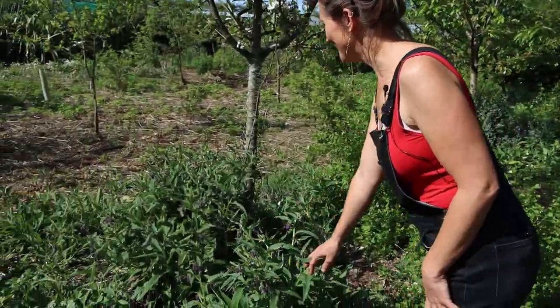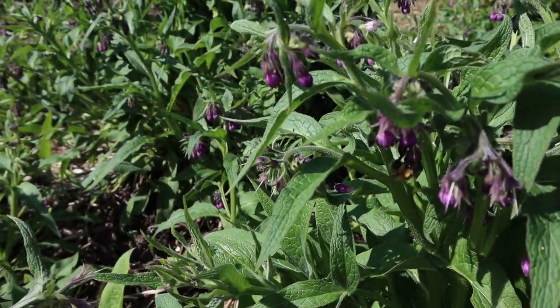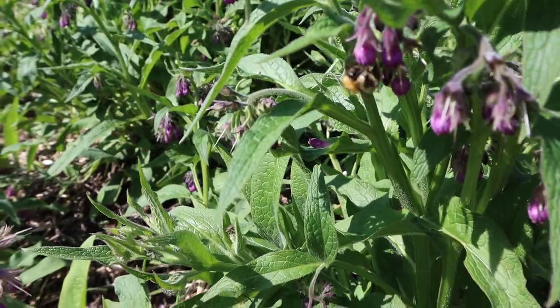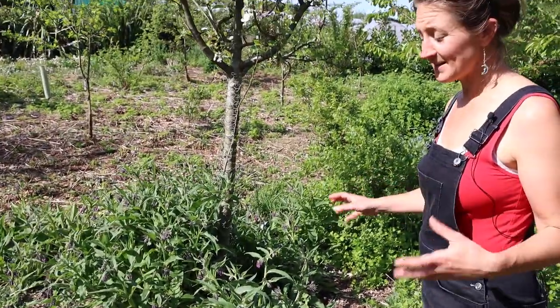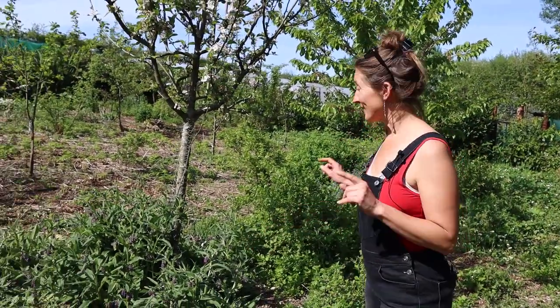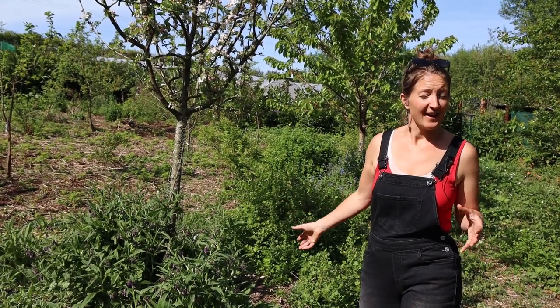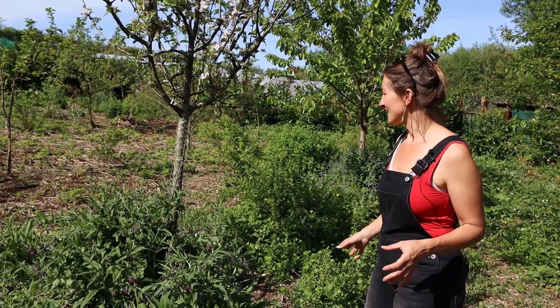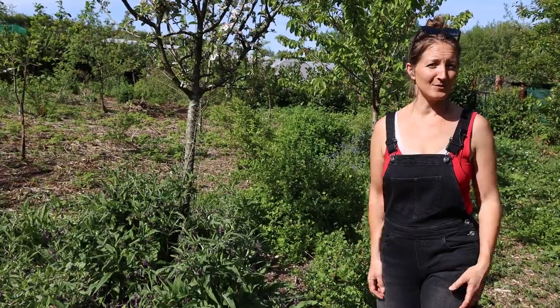We've got lots of beautiful borage flowering under this apple tree here. I wasn't sure what variety of comfrey I had when I first transplanted it, but it is definitely the seeding variety and I'm really happy about that because I would love for the comfrey to spread far and wide throughout the food forest. It has so many benefits — the bees love it, we use it for chop and drop, and you can even wrap your potatoes in a comfrey leaf to give them a really good boost of feed.